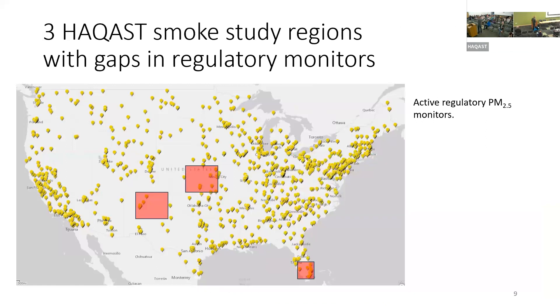Through the HACAS funding, we looked at three target regions where interesting smoke events have happened, to understand how well we can quantify smoke effects using satellites, low-cost monitors, and whatever existing federal monitors are there. I want to give an overview of these three studies we've done for HACAS.